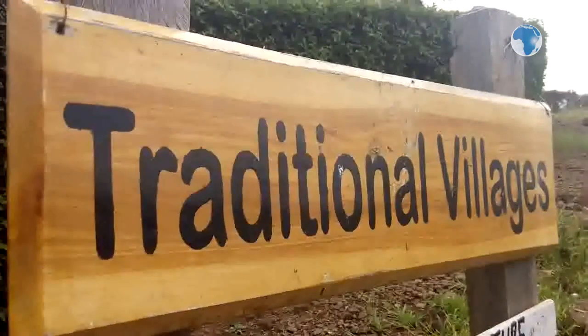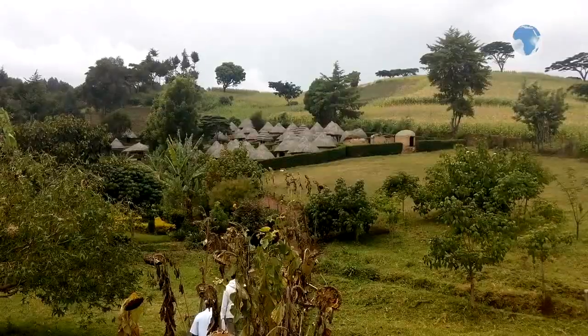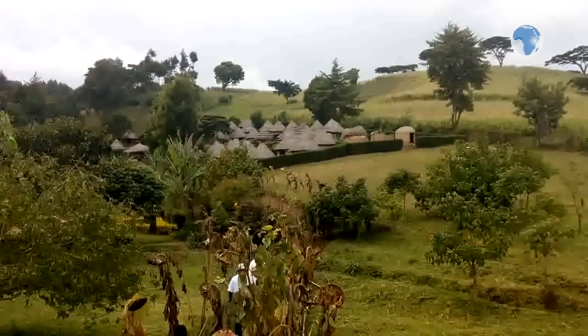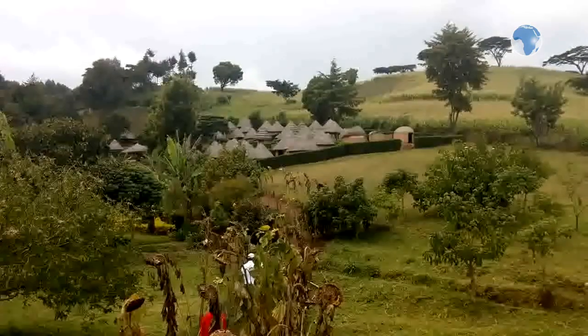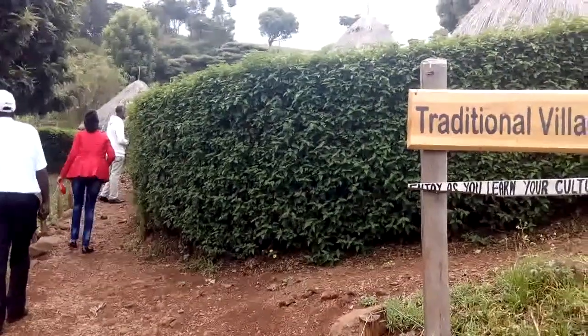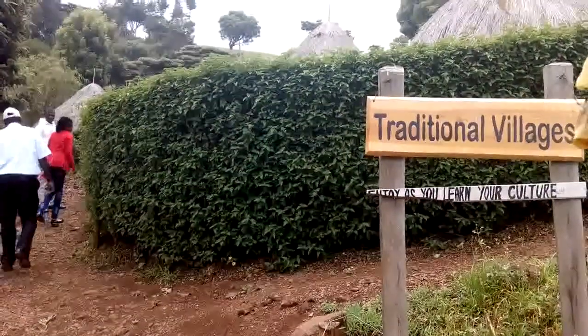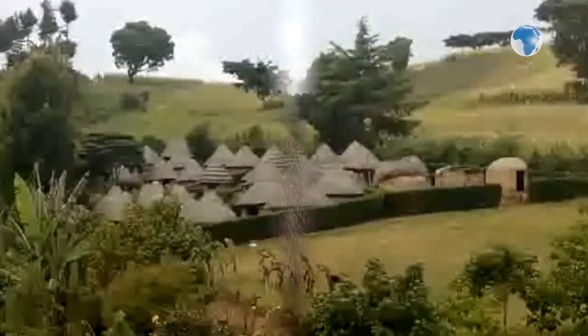The path leads us to the traditional village which contains 10 homesteads, representing the various Kenyan communities that saw him spend 1.7 million shillings to put up. The various home settings clearly portray the number of huts that every community considers to be a complete homestead.